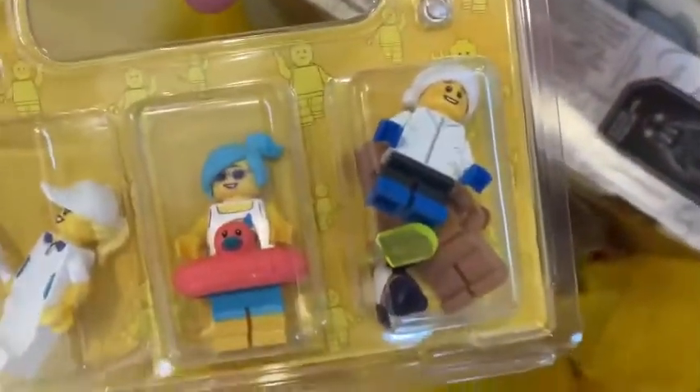Guess what — the person actually snuck a fourth minifig in there, so we got four instead of three for the same price. Thank you so much for doing that! We also got an extra bag for literally no reason. I'll see you guys in the next video — peace!